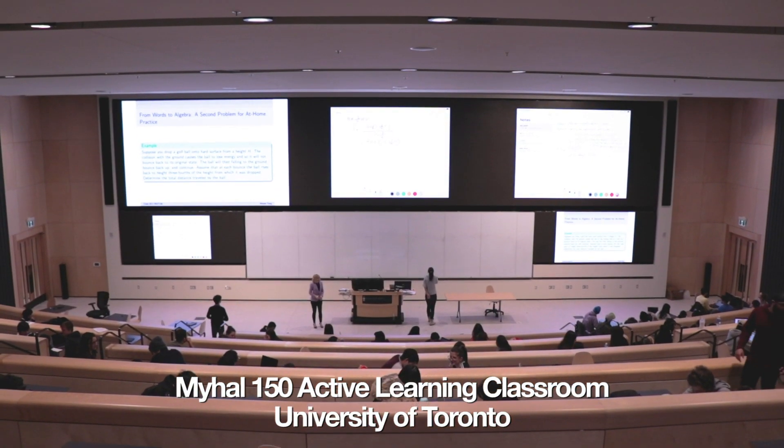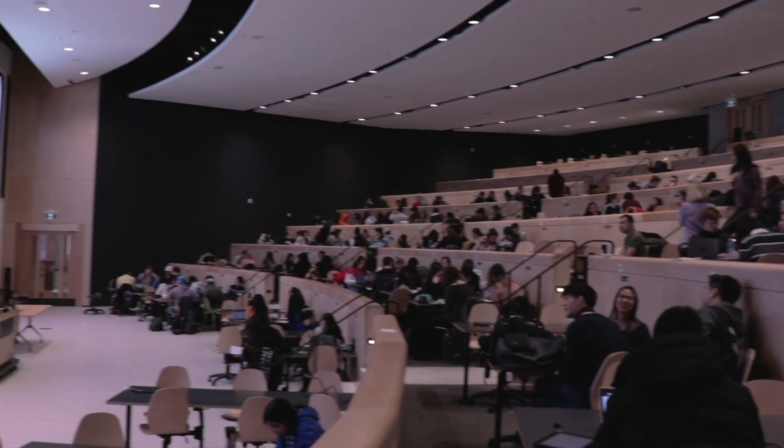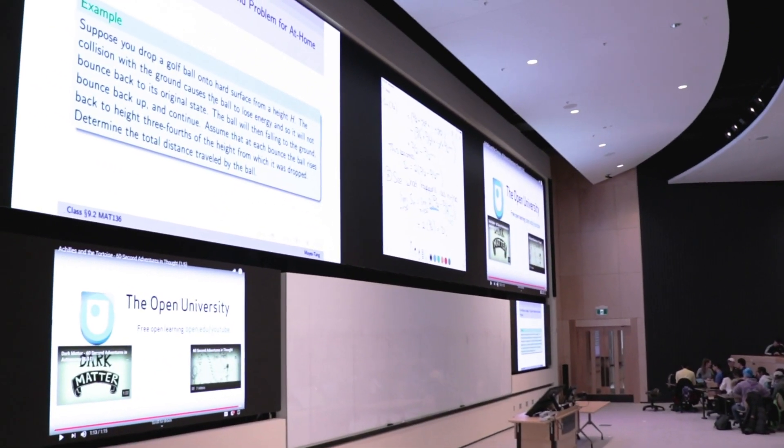When I learned that my hub was being constructed last year and that there was going to be this great active learning space, I immediately realized that it would help solve a lot of my teaching problems and really contribute to being able to teach a better class.